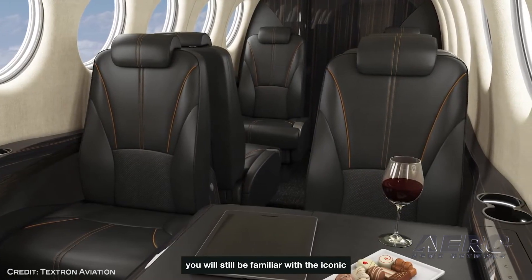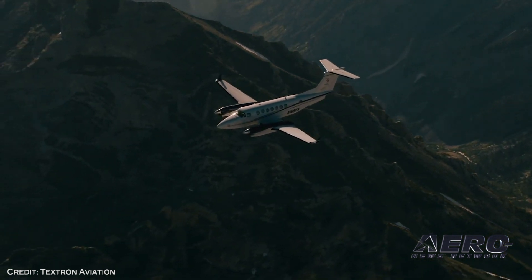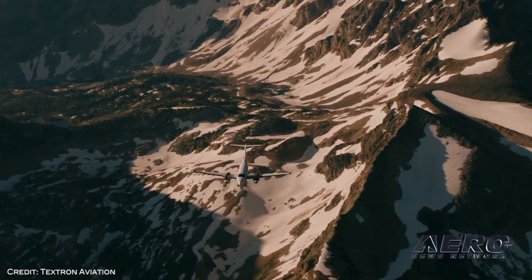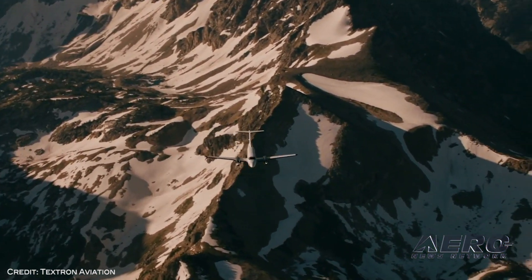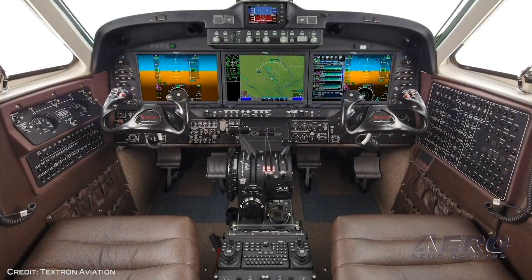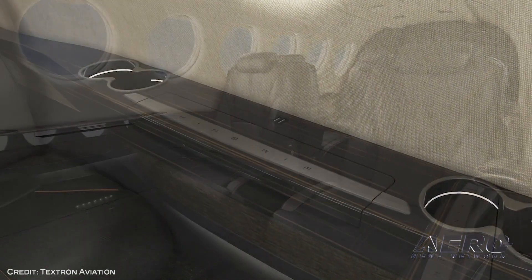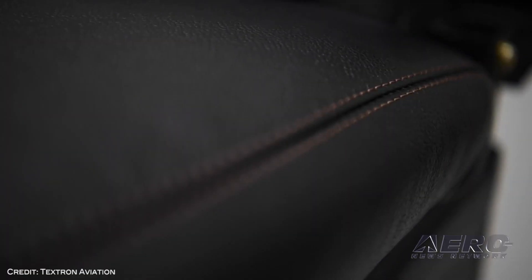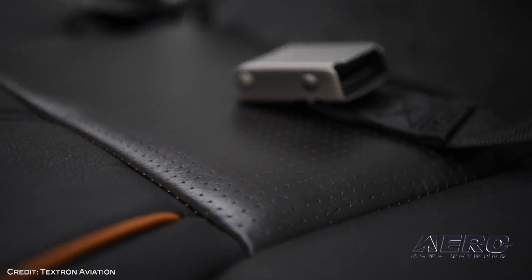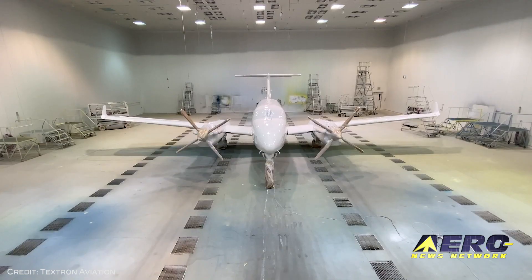Over-temp and over-torque conditions are also addressed. Another important update in the cockpit is the new digital pressurization controller, which automatically schedules cabin pressurization during both the climb and descent, reducing pilot workload and increasing overall passenger comfort. The pressurization gauges have been integrated with the Collins Aerospace ProLine Fusion flight deck. The Beechcraft King Air is so popular that since 1964, nearly 7,600 have been delivered to customers around the world.